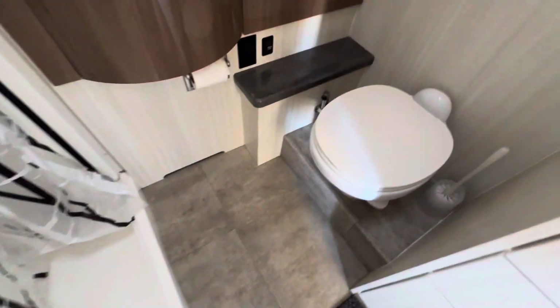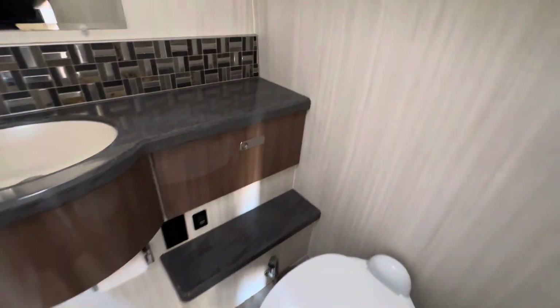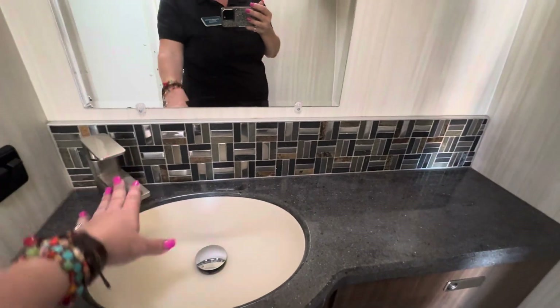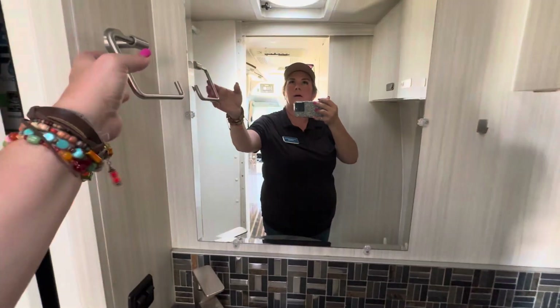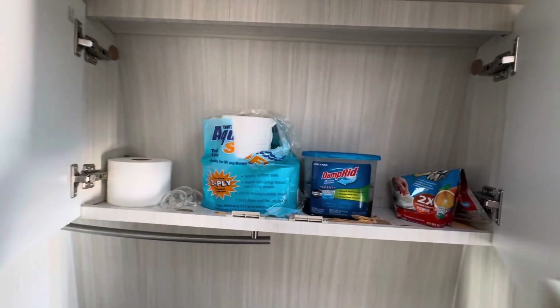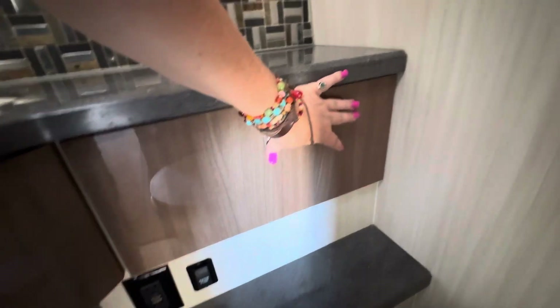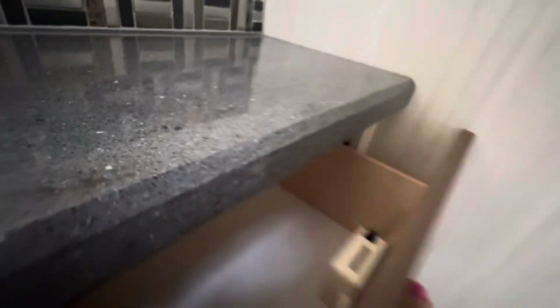Going back to the bathroom, it's really nice — it has a little sprayer, the same nice countertop, and a towel holder. There's a little bit of storage in here, a water pump, and it's even got a drawer.